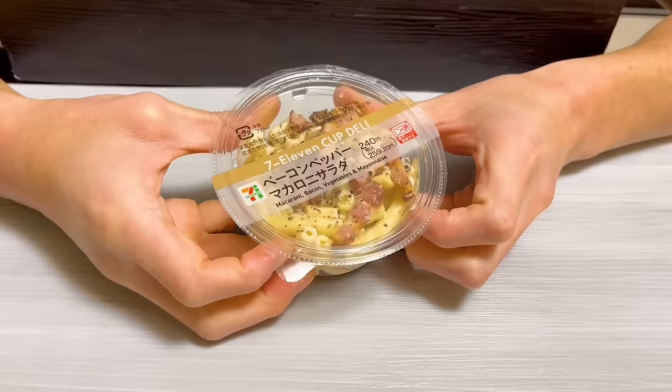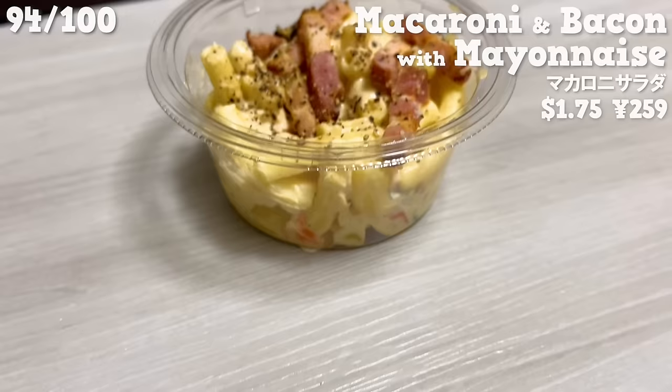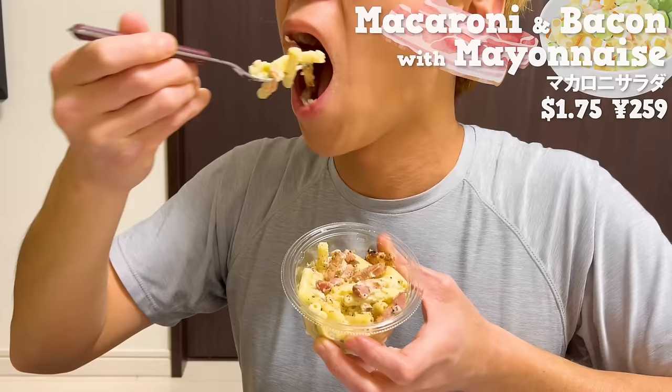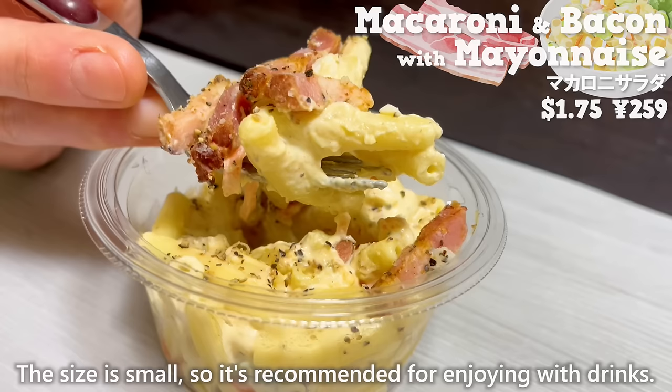Next is macaroni seasoned with mayonnaise. It's topped with black pepper and bacon. The richness of bacon and mayonnaise is a perfect match. The size is small, so it's recommended for enjoying with drinks.